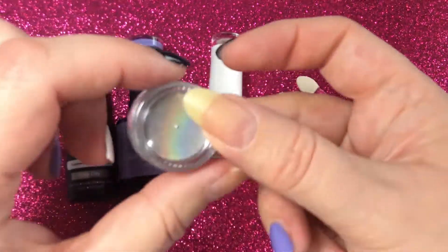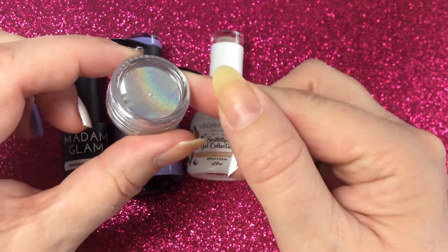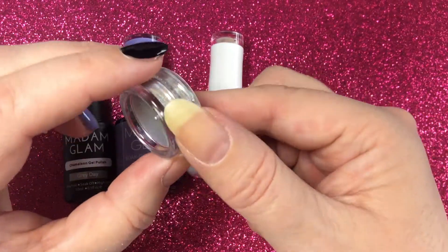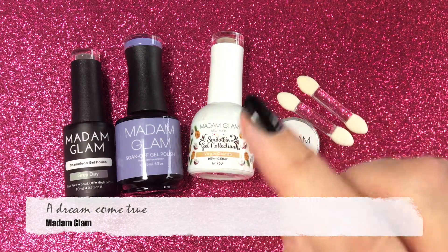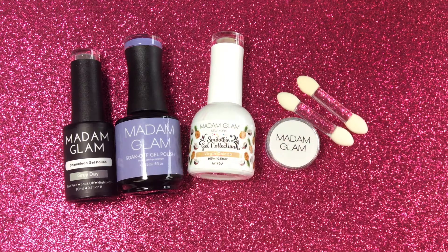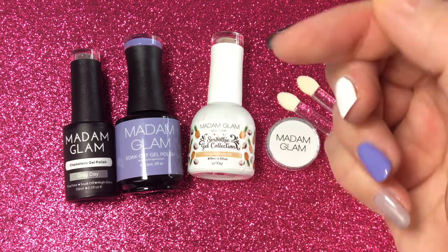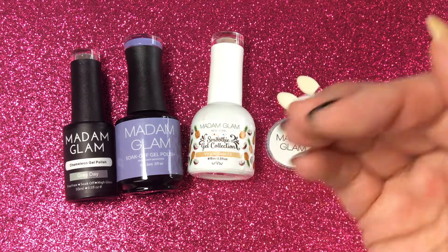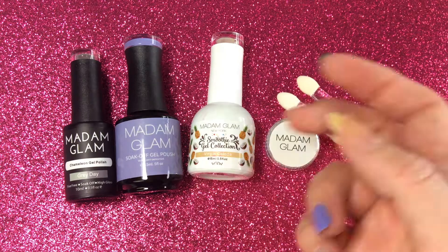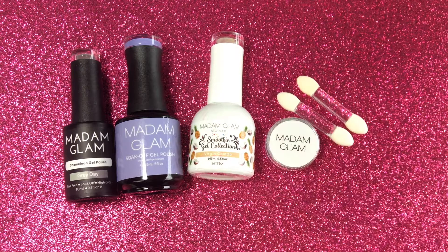The last product I have for you is this holographic chrome powder. You can already see the rainbow going on in here — look how pretty that looks! This one is called Dream Come True. The links to all these products I will put in the video description below, along with a 30% discount code. You do have to use a certain link for that, which is also in the description. Please check out the video description!